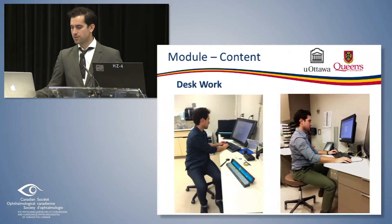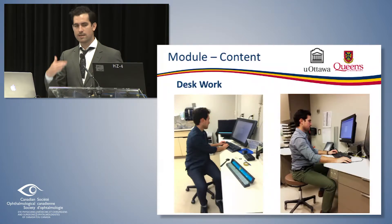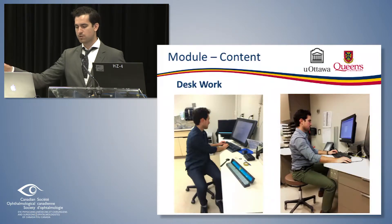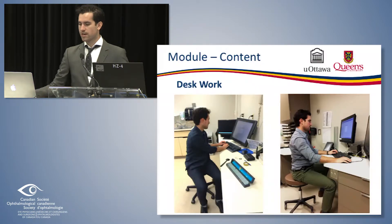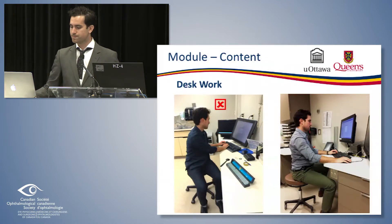For desk work, as Dr. Bellin alluded to, we do a really bad job at being ergonomic. The photo on the left is maybe a mild exaggeration of my positioning before I was aware of this — I'm not facing the computer, the monitor height is too low, my arms are unsupported and hanging freely off the desk, my chair height is too high such that my knees can't get underneath, and my mouse is not in close proximity. On the right, those things have been corrected: facing straight ahead, monitors at eye level, things in better reach, back straight, etc. This gets the X mark of death and the check mark of green.